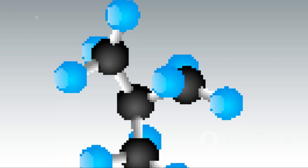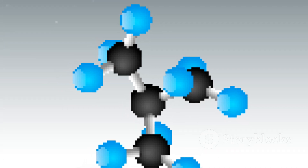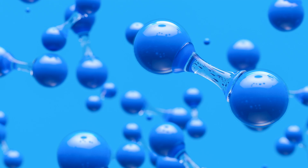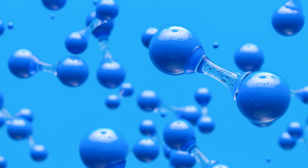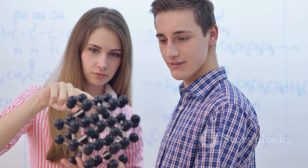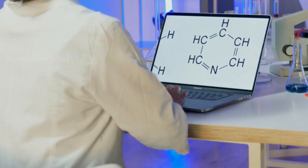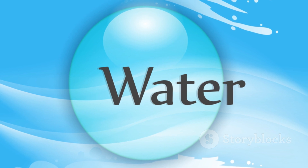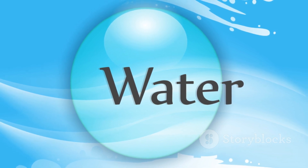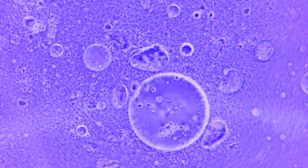If atoms are Lego bricks, then molecules are the small structures you build with them, like a wheel or a little window. Water, for instance, is a simple but vital molecule made of two hydrogen atoms bonded to one oxygen atom — H2O. Carbon dioxide, which you exhale with every breath, is another simple molecule. Water makes up about 60% of your body, acting as a solvent, a temperature regulator, and a transport medium — the ultimate multitasker at the molecular level.